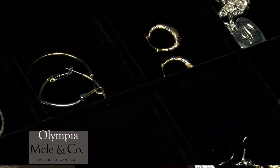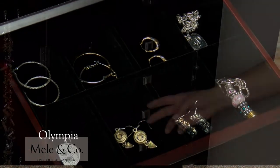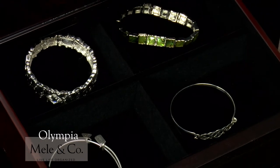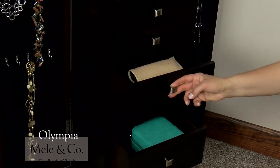The top two drawers offer eight equally divided sections each. The third has four sections, and the remaining five drawers feature open area storage. The bottom three drawers are extra deep to accommodate larger accessories.